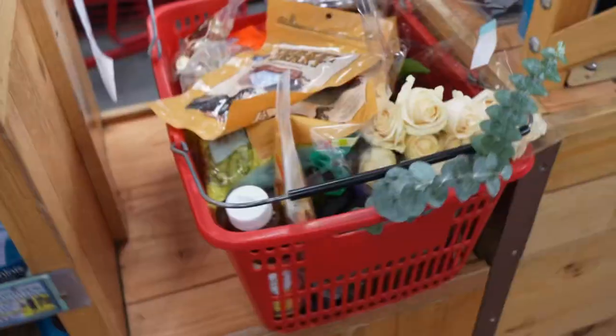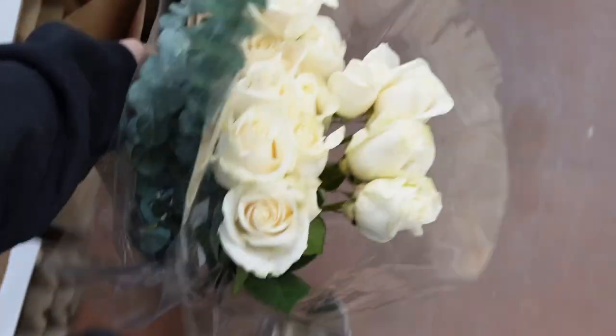Kombucha for some gut health, and then I take a walk through the frozen aisles to see if there's anything I want to grab. That's it for Trader Joe's.